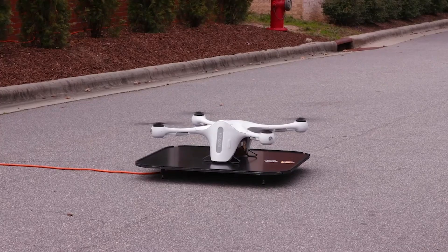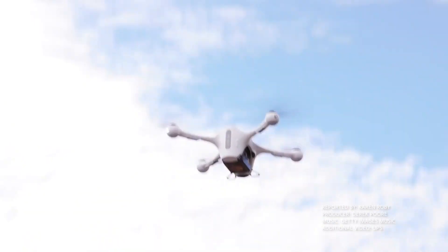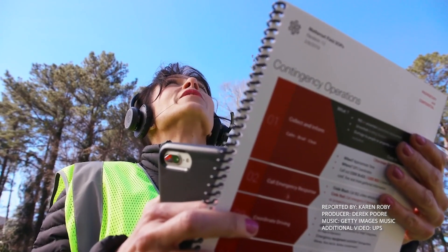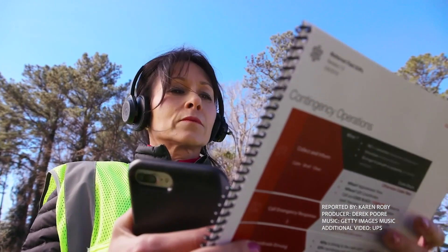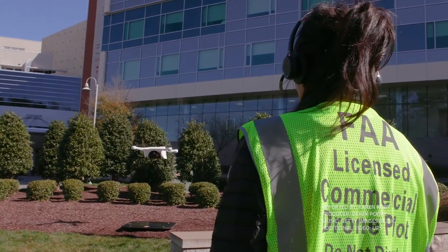These partners could be established companies, startups, or even universities. Ganesh says the FAA has to gain more confidence in drones before we'll be seeing them on a regular basis. He estimates the company will be using the unmanned vehicles in more situations somewhere between 2021 and 2025.